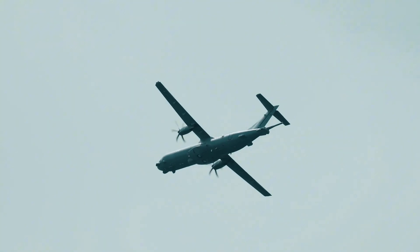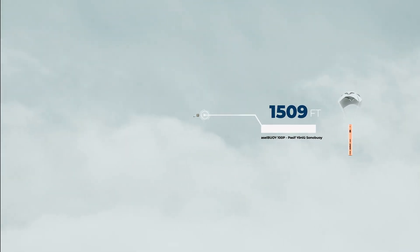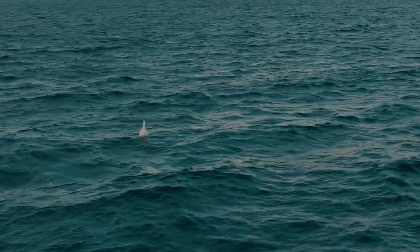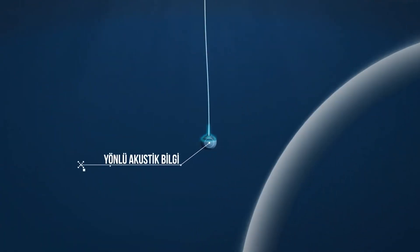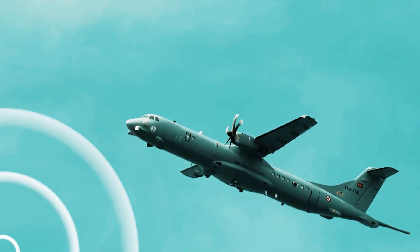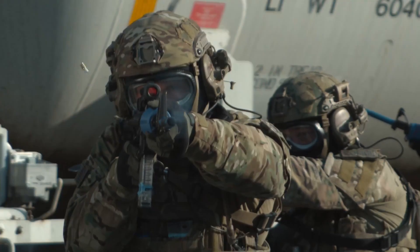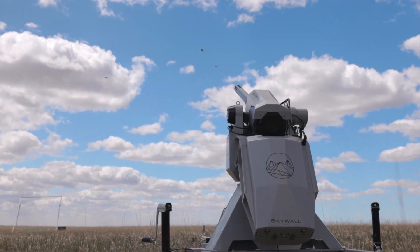The company is also leading in sonobuoy technology, with the Aselbuoy Passive model designed for underwater data collection. This device can be deployed from aircraft up to 520 meters above the sea, providing flexibility in deployment scenarios. Once submerged, it descends to depths of up to 150 meters, capturing valuable acoustic data for up to 8 hours. It's equipped with 96 VHF radio channels, enabling extensive data transmission capabilities. Operating within a frequency range of 5 to 2,400 hertz, Aselbuoy is highly adaptable to different underwater monitoring needs, assisting in both military and environmental applications. Let us know in the comments which innovation caught your attention. Until next time, stay informed.